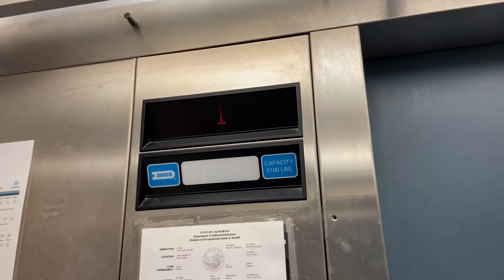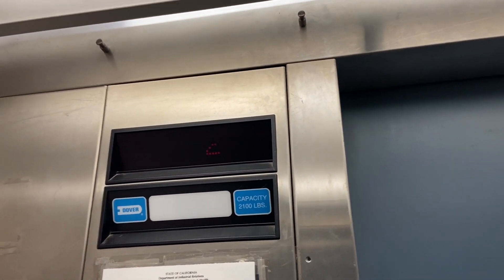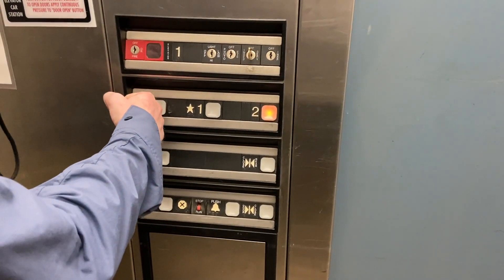It's a Dover. That's an independent service. This is an H2395 key — city, right there. You would assume so. 2,100 pounds. This is a Dover from 1998. Here we are on 2, go to P.